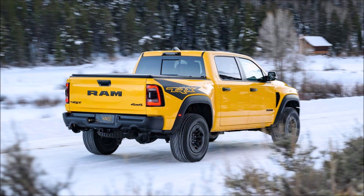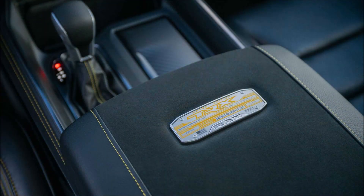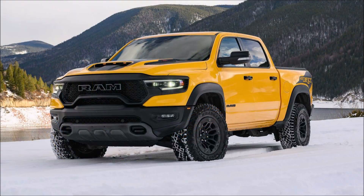Ram will have the 1500 TRX Havoc Edition on sale in the first quarter of next year with very limited quantities, without revealing the exact number. All will have the supercharged 6.2-liter Hemi V8 delivering 702 horsepower and 650 pound-feet — 884 newton-meters — of torque.